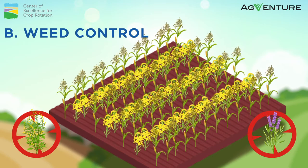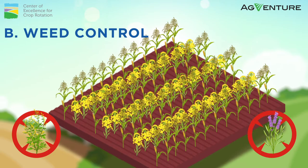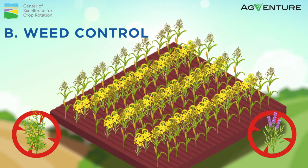Managing weeds at the pre-plant stage is significantly cheaper than controlling weeds in the crop stage. To date, controlling broad-leafed weeds in canola remains a big challenge. However, this challenge can be overcome by controlling the weeds during rotation with cereal crops.